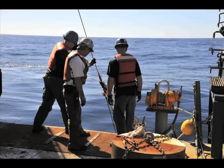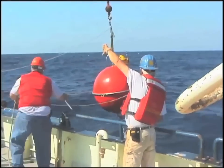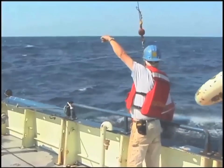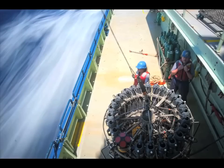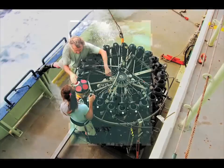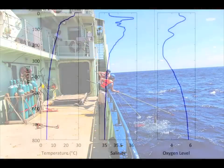Our measurement program has two main elements. One is an array of moorings that are anchored to the bottom of the ocean, with instrumentation that spans the water column. These instruments are out there measuring 24 hours a day, 7 days a week, 365 days a year. The other thing that we do is what's called shipboard hydrography — annual cruises to measure the water properties basically from southeast of Woods Hole almost to Bermuda. And we lower instruments all the way to the bottom that measure the water properties and the flow.